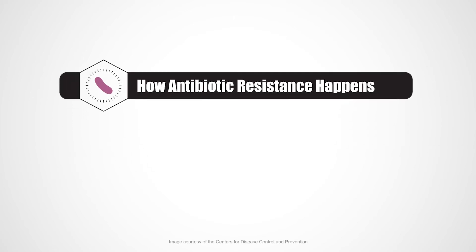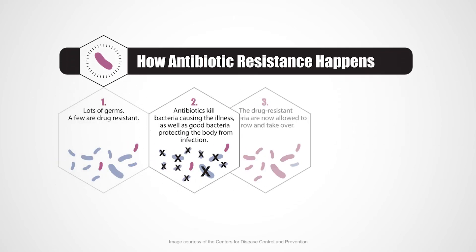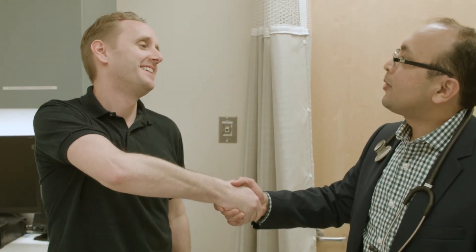Antibiotics can sometimes cause more harm than good. They'll kill off good bacteria and lead to antibiotic resistance, meaning antibiotics will no longer work to kill that type of bacteria. If we avoid antibiotics when we don't need them, we keep our children, our families, and our community healthier.